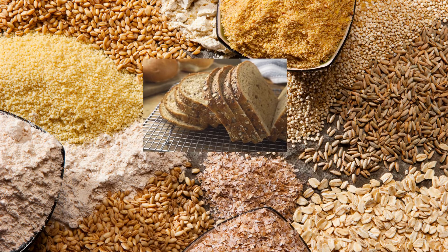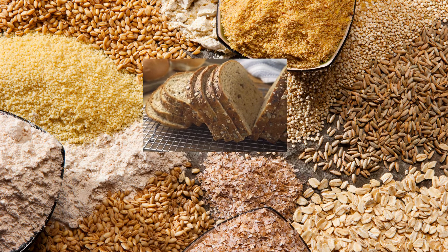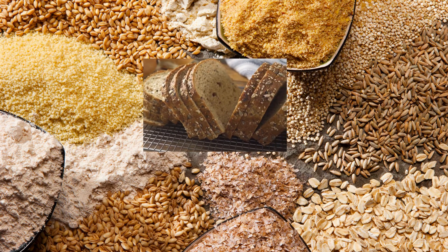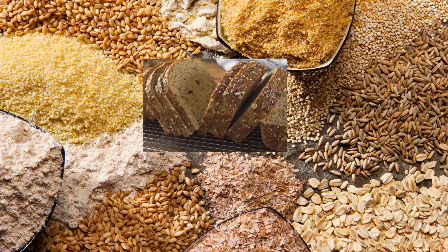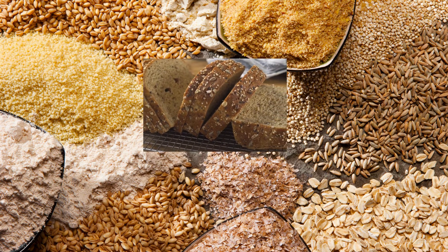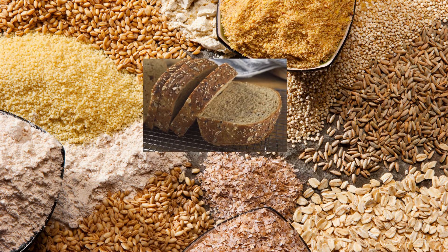Number eight: whole grains. Whole grains are a top source of four essential minerals, which include iron, potassium, selenium, and zinc. Whole grains are high in fiber and a healthy source of carbohydrates. High mineral grains include oatmeal, quinoa, buckwheat, whole wheat bread, and wheat germ.